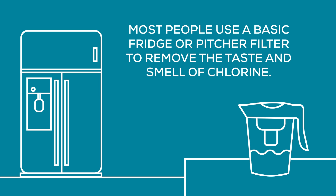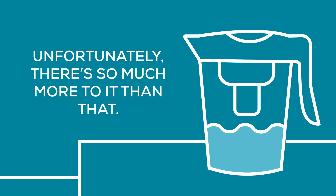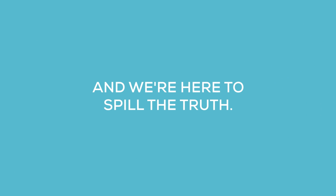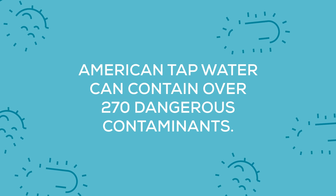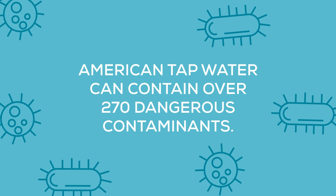Most people use a basic fridge or pitcher filter to remove the taste and smell of chlorine. Unfortunately, there's so much more to it than that, and we're here to spill the truth. American tap water can contain over 270 dangerous contaminants.